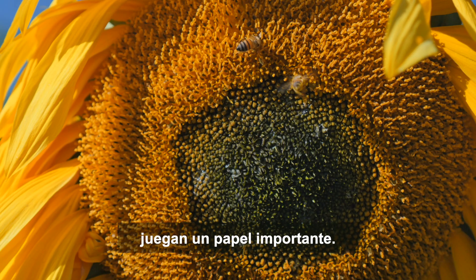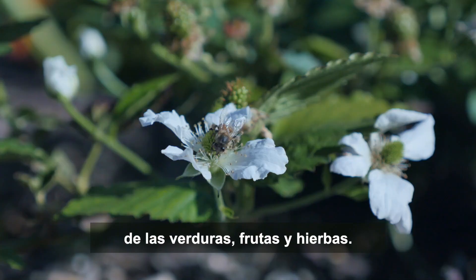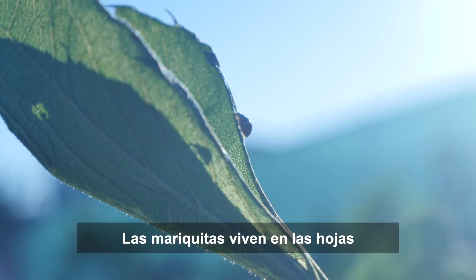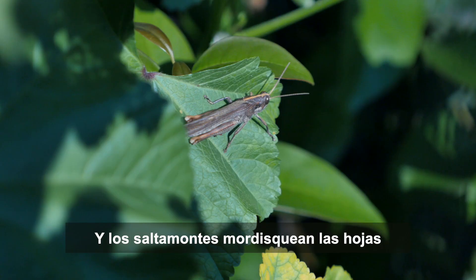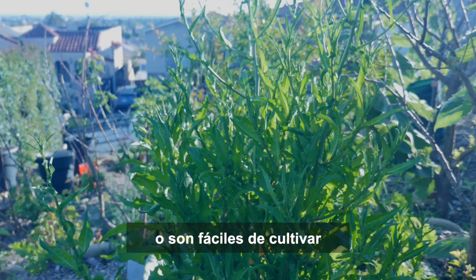We've learned to appreciate the insects in the garden and noticed how they play an important role. Although our beehives are now empty, the bees buzz around, pollinating the flowers from the vegetables, fruits and herbs. Ladybugs live on leaves, eating aphids. Butterflies add beauty and color while pollinating flowers around the garden. And grasshoppers nibble on leaves and become food for the birds that would otherwise eat fruits from the trees.